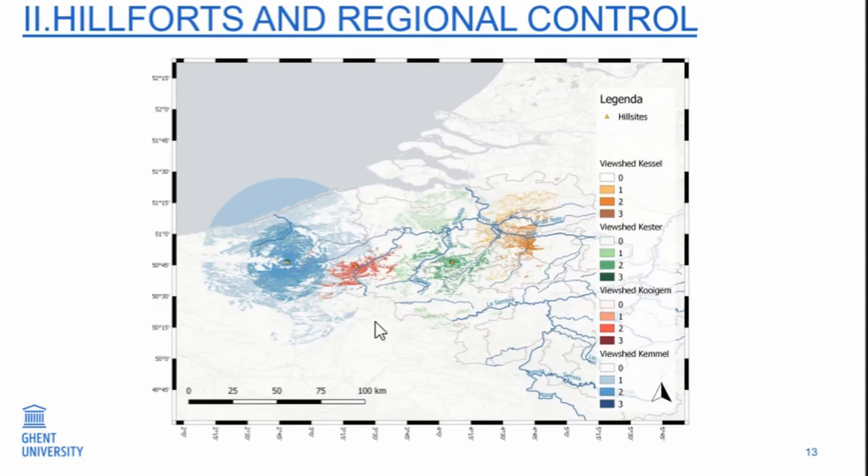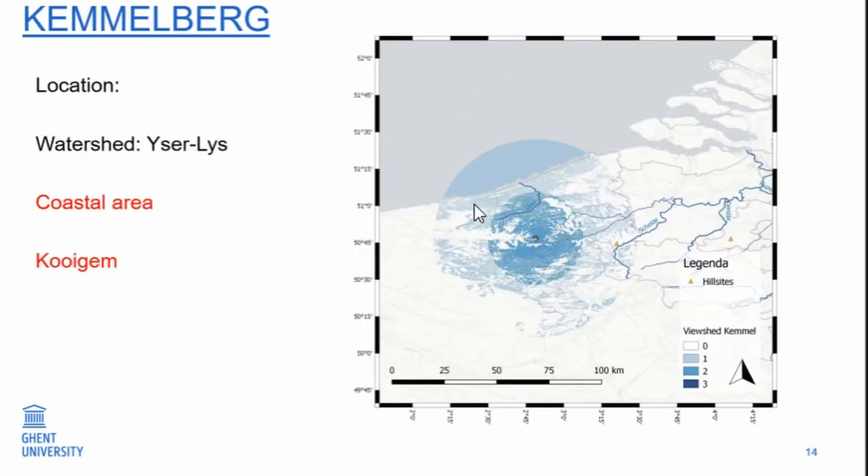When Sarah was working on these sites, she made a series of viewsheds, and we found some interesting things when looking at the different sites. This is the viewshed from Camelberg — it is on the watershed between the IJzer and the Lys. One part it controls, it sees the coastal area; the other part, the Coyhem area, falls within the theoretical view of Camelberg itself.